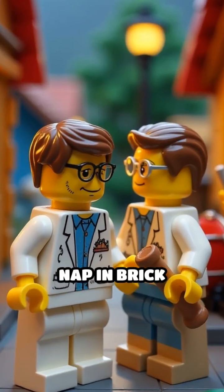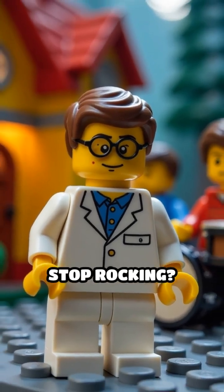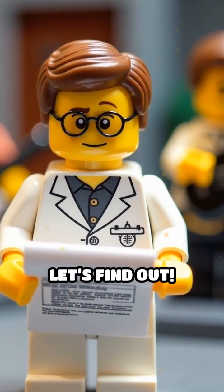Ever tried to take a nap in Bricktown, but your neighbor's Lego band just won't stop rocking? Can you actually soundproof a Lego house? Let's find out.